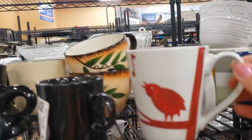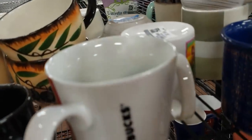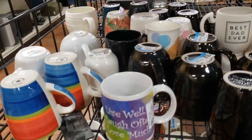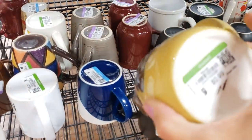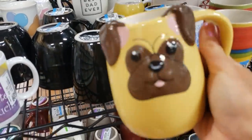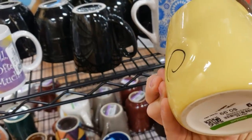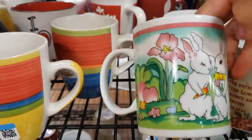Checking through the mugs — this is a Starbucks little bird. I like it but it's got a massive chip on the edge, so I'll have to leave that one. Starbucks used to be a really good pickup but now they tend to price them higher and eBay is so flooded that I tend to leave them. This on the other hand is adorable — look at this little puppy mug! He's got a raised relief face and ears, a cute little tail. He's 99 cents, I'll definitely grab him.